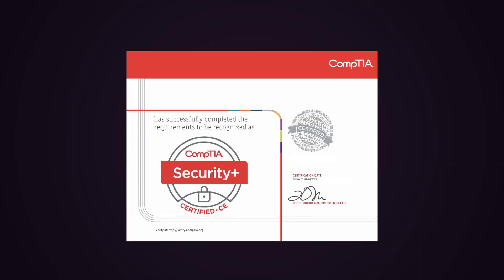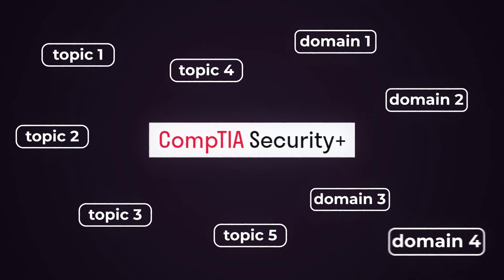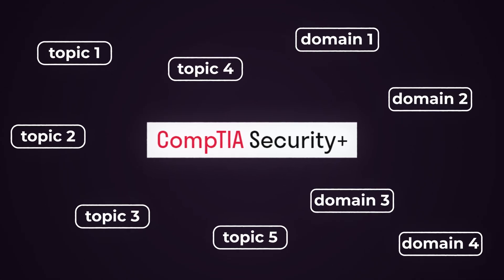If you're not familiar with the CompTIA Security Plus certification, this certification is the ground level for starting off your cybersecurity career. It is not extremely hands-on, but it does cover a lot of information. I always like to say that the Security Plus certification is a mile wide and an inch deep. There are a lot of different topics and domains covered inside this exam.